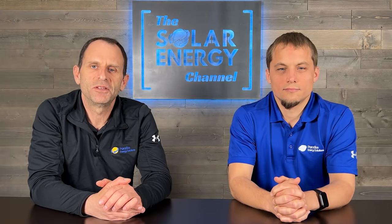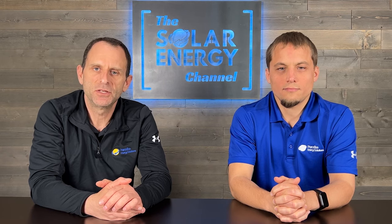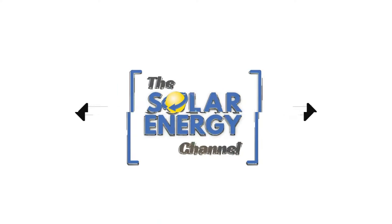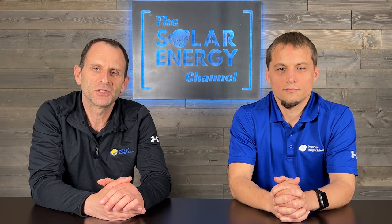Are solar panels really environmentally friendly? In this video, we're going to discuss whether or not the clean energy produced by solar panels offsets some of the downsides in the manufacturing process. Welcome to the Solar Energy Channel. Let's jump right into it. I'm Warren. And I'm Larry.